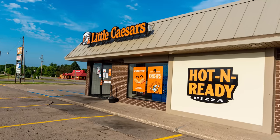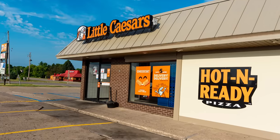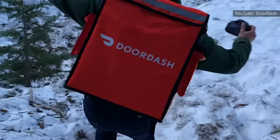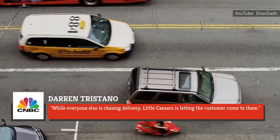To make matters even more economical, Little Caesars is a takeout destination and therefore lacks the added overhead cost of maintaining an in-restaurant dining area. Plus, it doesn't run its own delivery system, offering delivery only through third-party services such as DoorDash. As Darren Tristano of the food industry insights company Technomic told CNBC, while everyone else is chasing delivery, Little Caesars is letting the customer come to them.